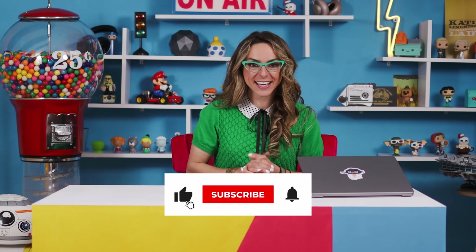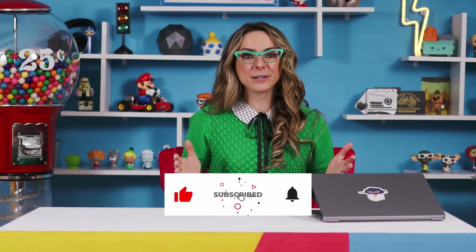And of course, if you like this video, I hope you stay tuned for more amazing technologies. Hit that subscribe button and the like button, which I always appreciate. I'm Katie Linendoll. Stay tuned and don't give up the ship.